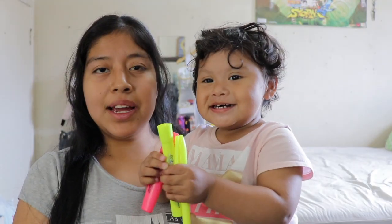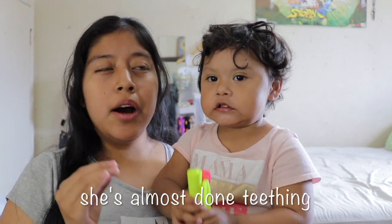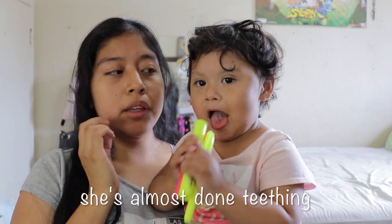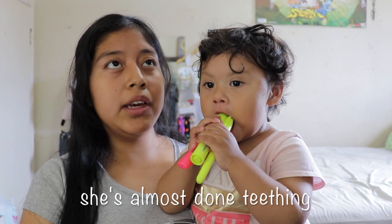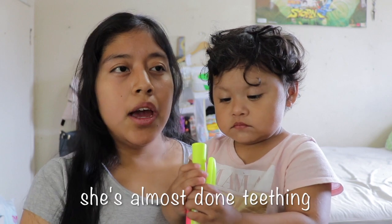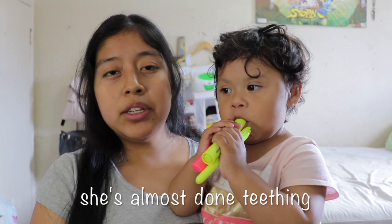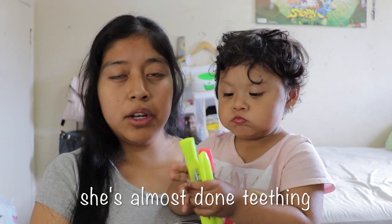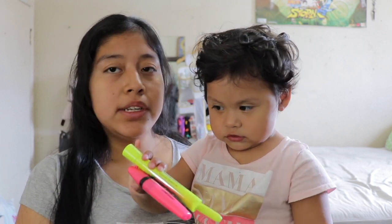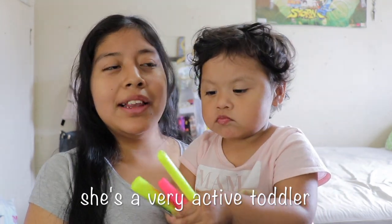One of the first things I'll mention is her teething. Last time I did an update, I believe she only had four or six teeth. Right now all of her teeth are forming. She has been having a lot of days where she seems sick or grumpy, and that's because of teething — the pain really bothers her and she randomly starts crying. Other than that, she's almost done teething.